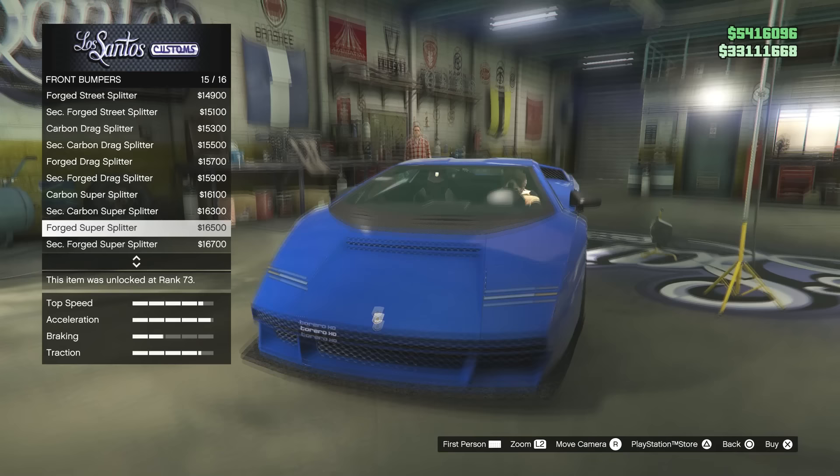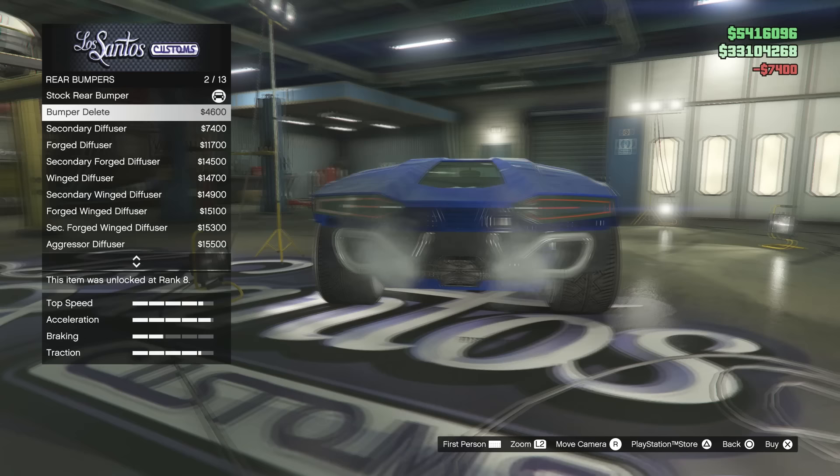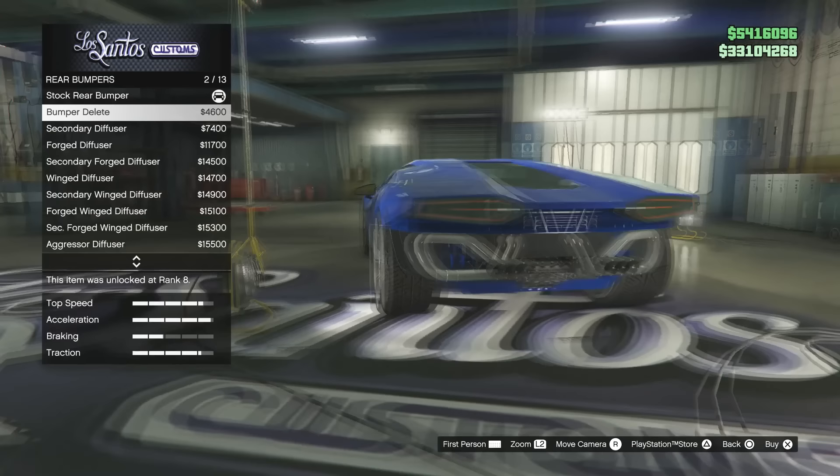I'll just go for a little forged carbon splitter on the front. Moving to the rear — I'll have to rev the car so the smoke goes away — we've got a full complete straight pipe here.